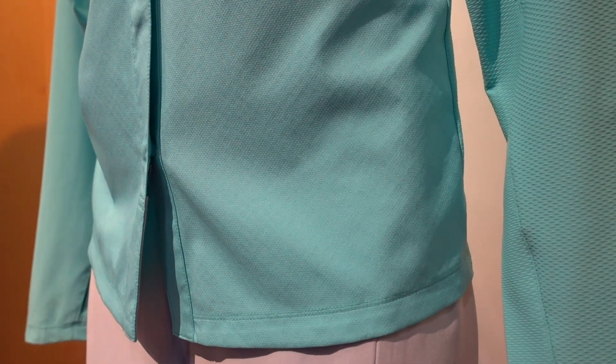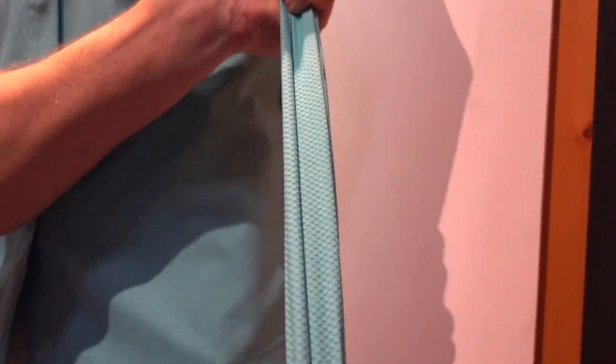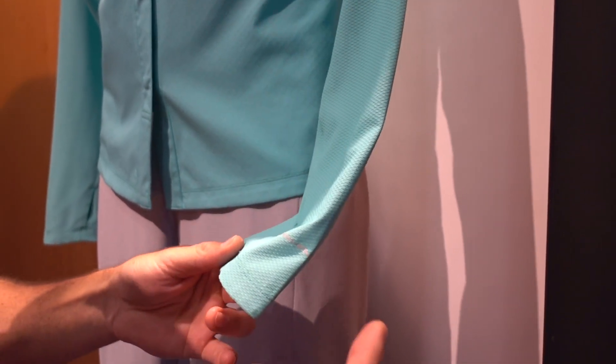What makes this shirt a hybrid is if you notice, the torso and the upper arm is a woven material. But then at the elbow, it comes into a knit material for a little stretch and mobility for casting, on a kayak, paddling, etc.